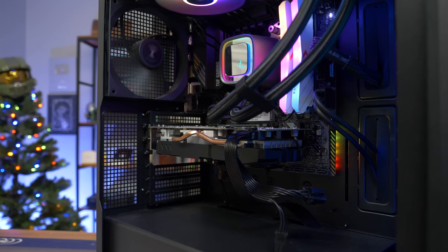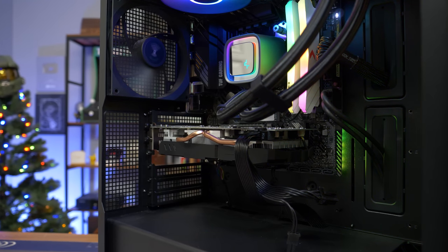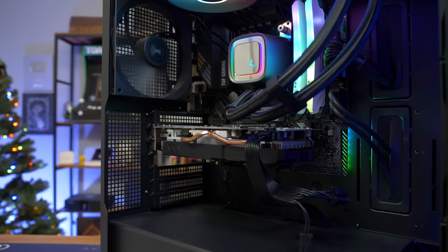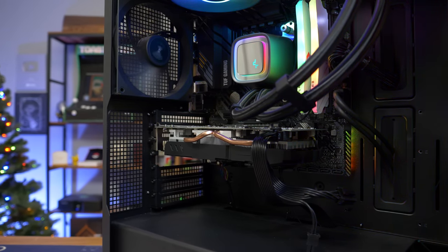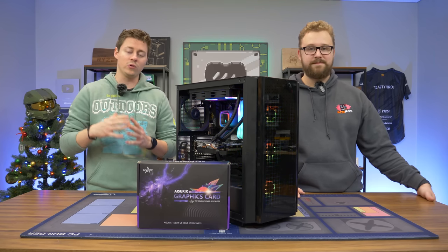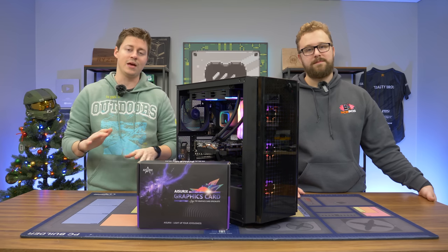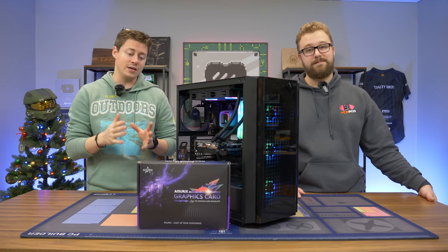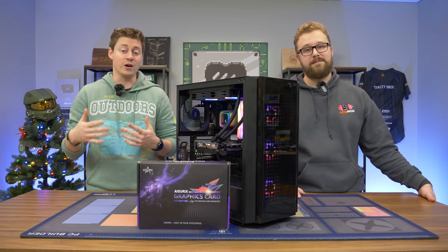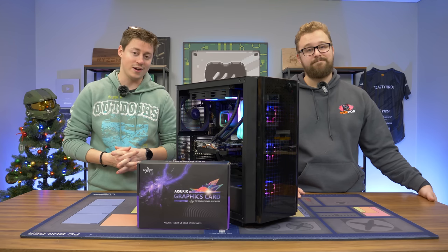The RX 580 was really a legendary card when it came out. It was one of the first cards that really advertised 1440p gaming. You have to remember this was five to eight years ago, and 1440p games at the time weren't quite as demanding. Nowadays 1440p on something like Warzone 2.0, the 580 is not going to work very well, but for older games and newer games at 1080p or even 720p, the 580 is still an absolutely amazing card for the price.